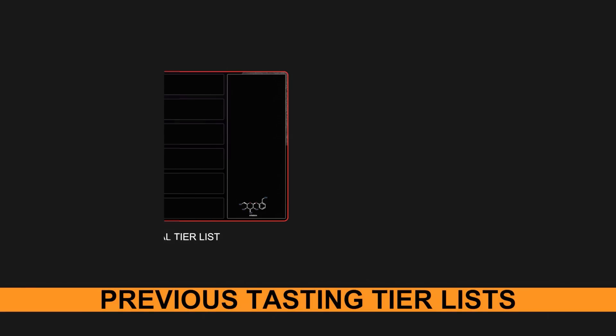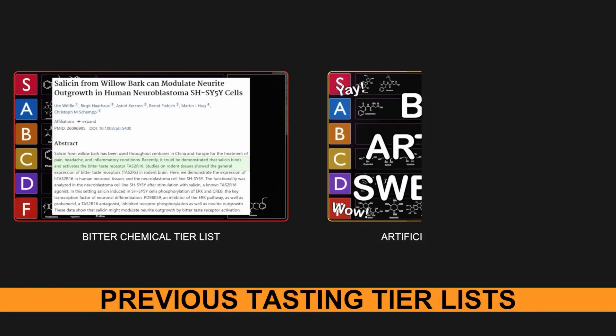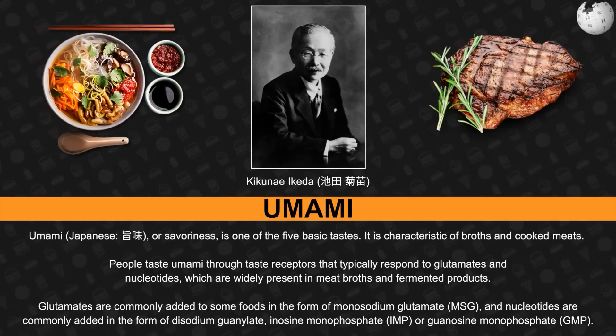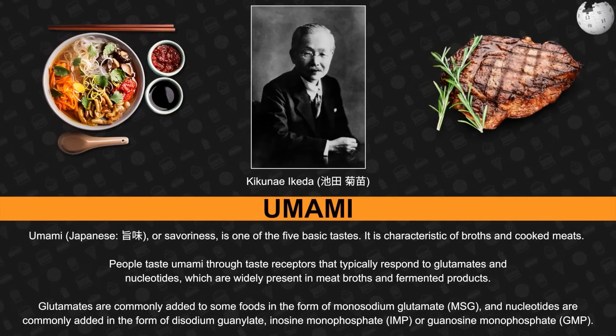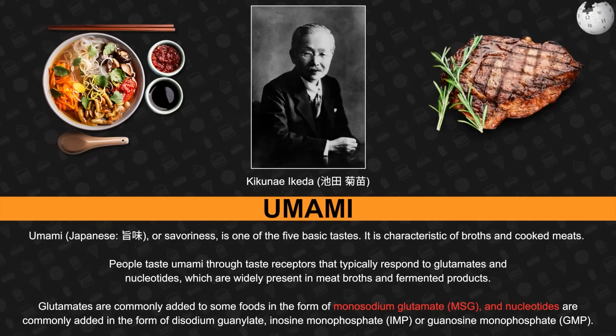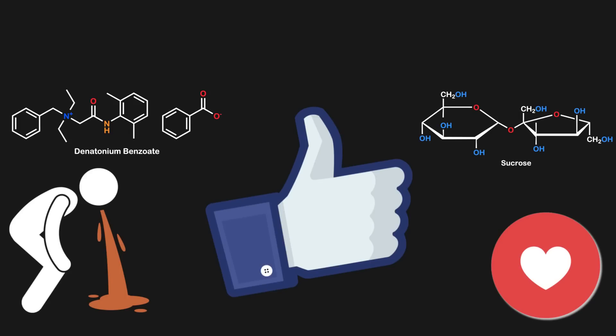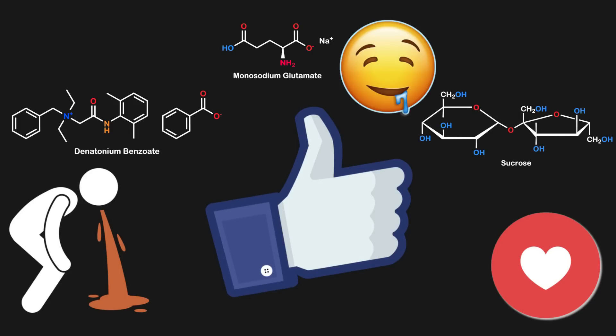In our previous tier list, we explored different kinds of bitter chemicals and artificial sweeteners. Now we move on to the third taste, umami, otherwise known as savoriness. Umami chemicals consist of glutamates and nucleotides, which are widely present in broths for soups and stews, and respond to taste receptors. Like bitter and sweet chemicals, umami chemicals utilize G-protein-coupled receptors similarly.